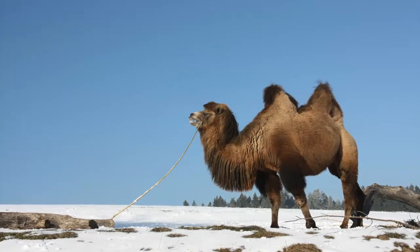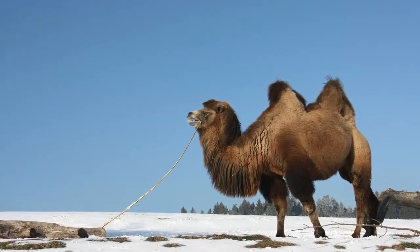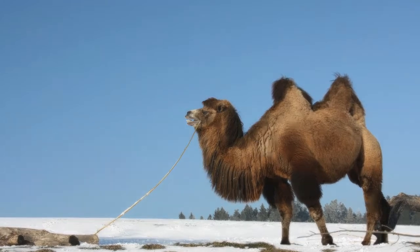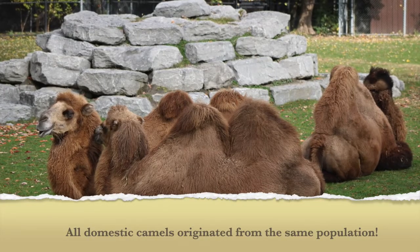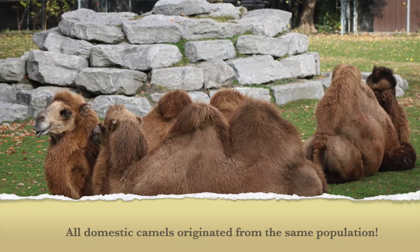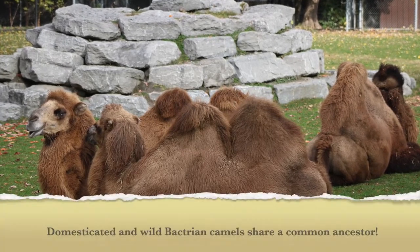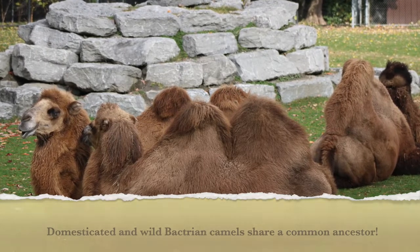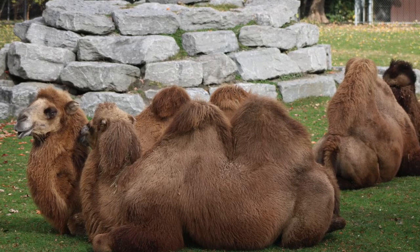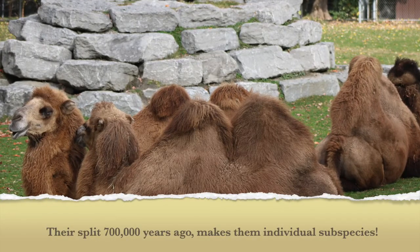Despite the tiny numbers in the wild, a significant number of domestic Bactrian camels are herded in the cold deserts of China and Mongolia. Researchers confirmed that all domestic camels originated from the same population, but they don't originate from wild Bactrian camels. At one point, these two subspecies shared a common ancestor, then diverged around 700,000 years ago, possibly because of changes to the climate pushing one group to migrate.